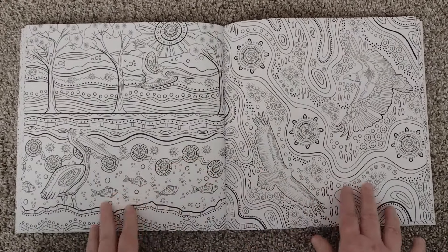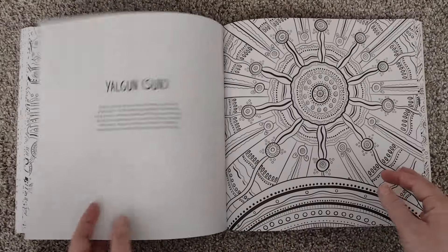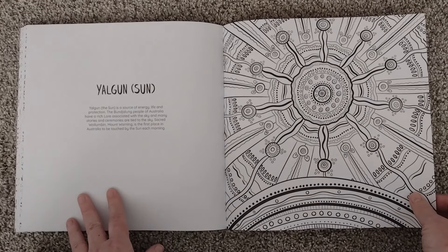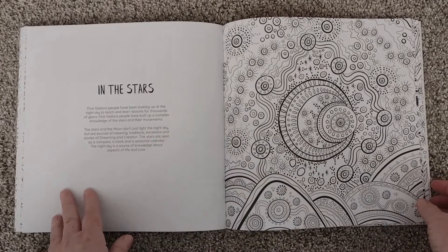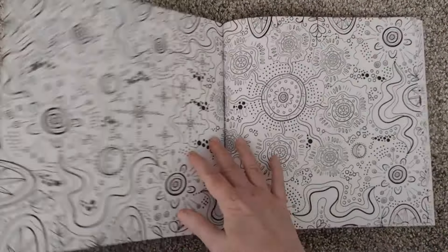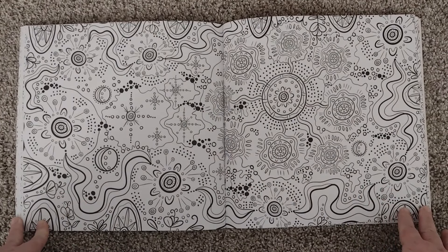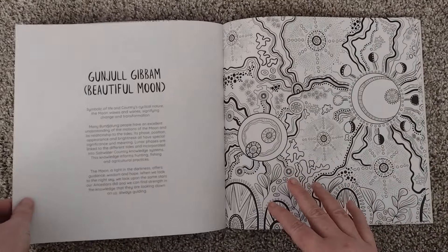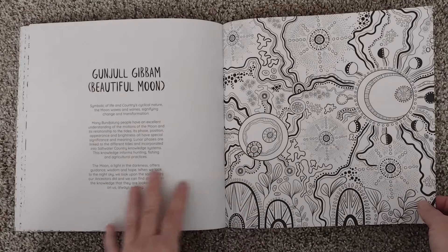Not a double page spread — two different things. The sun — oh, that's good. I like it. The moon and the stars. This looks like a double page spread. Thinking again, it might be the sun and the moon and the stars kind of thing — we're still in the moon and stars and sun section. Gorgeous.